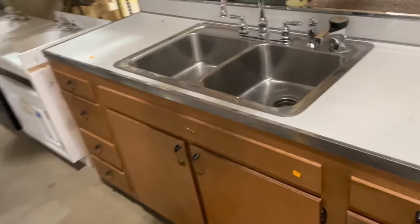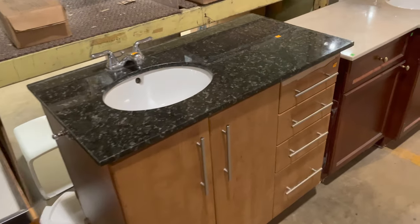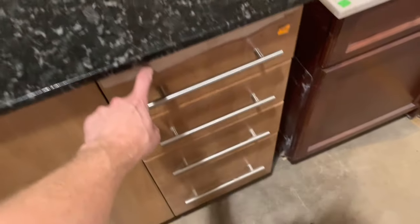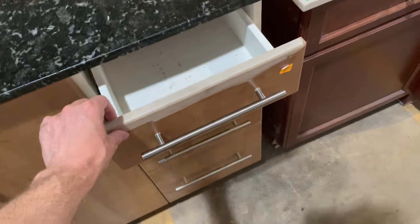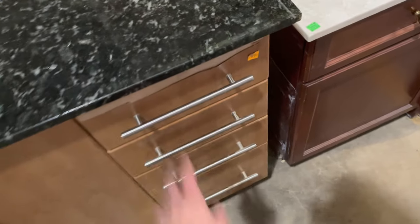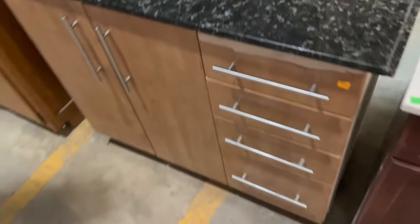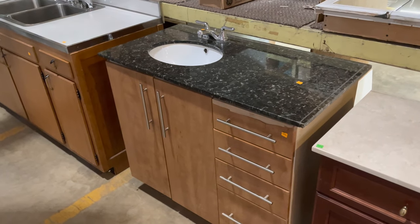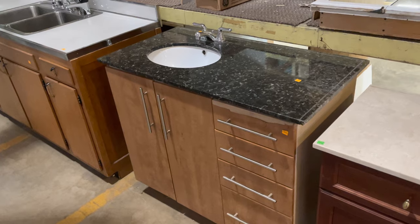I love the top on this one — it's really beautiful stone — and the handles as well. But it does have a little bit of a finish issue in that top drawer. It's only 95 bucks though, so it'd be really worth redoing, especially for the hardware and the countertop.